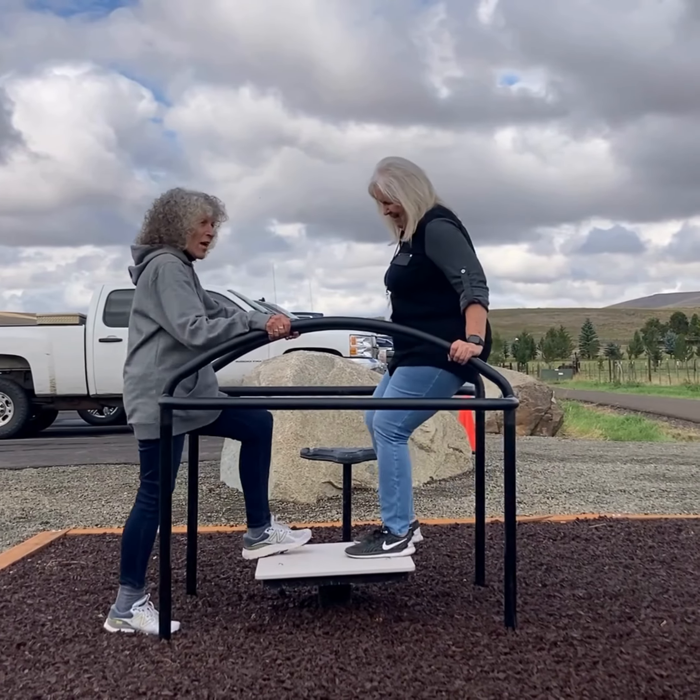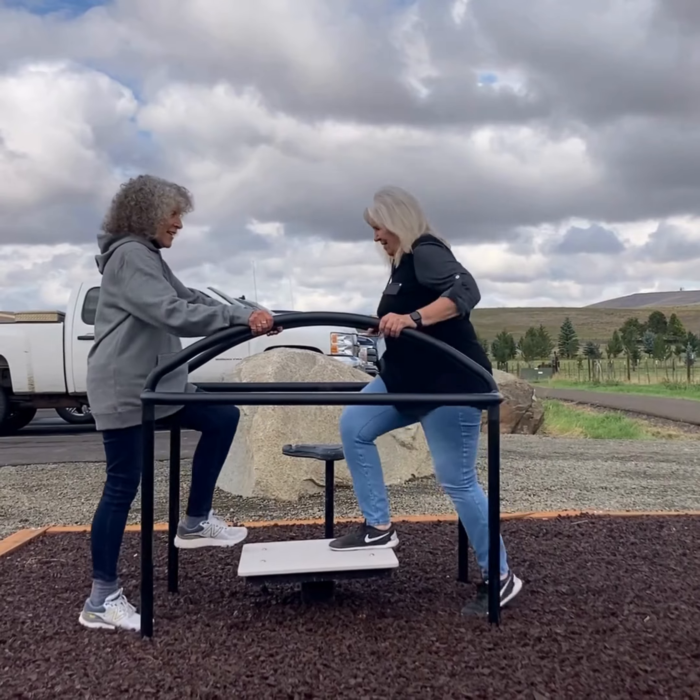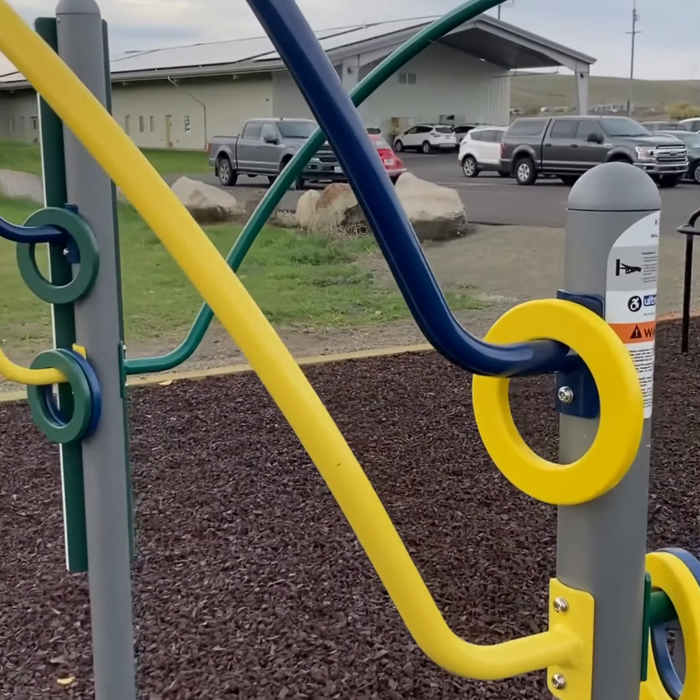The unique features of this equipment recognize the importance of providing handholds, seating, and stepping surfaces that provide added stability for peace of mind.